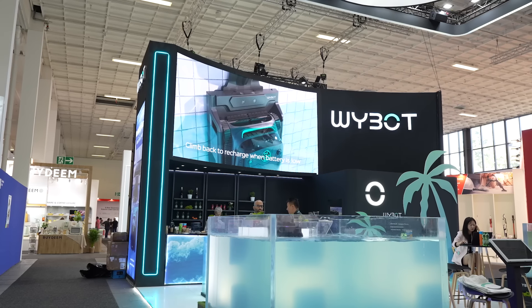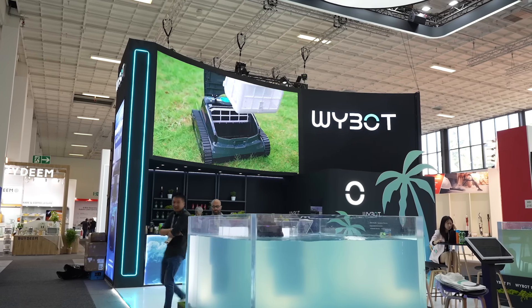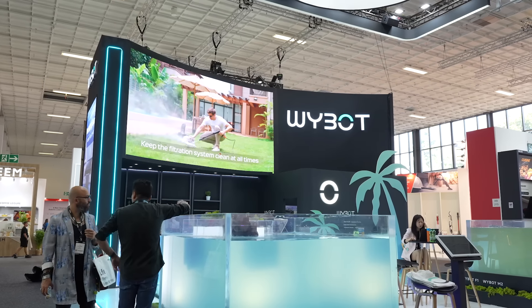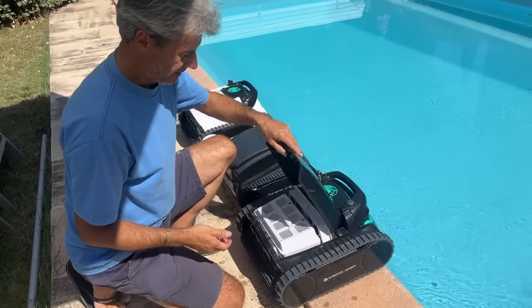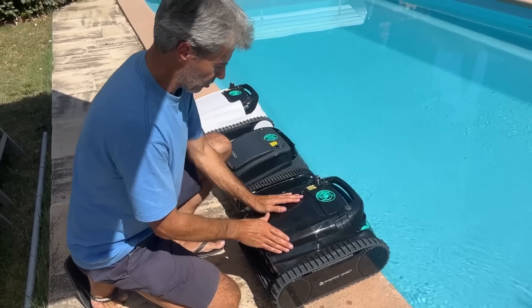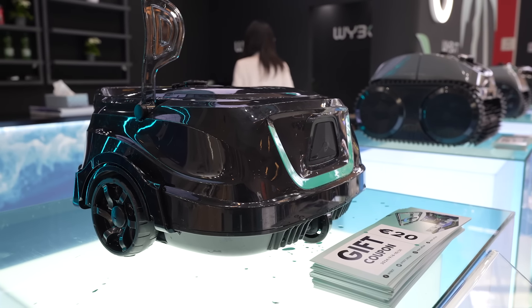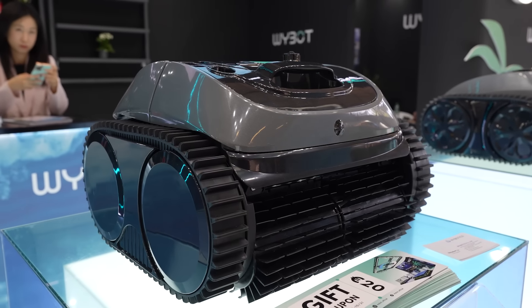At Wybot, we are trying to lead the technology of pool robots by creating real robots. What's a real robot? It's a machine that has a sensorial ability to really feel and sense its environment and react accordingly. We want to lead the technology in the pool cleaning industry, with robots that really behave like human beings — making decisions, sensing efficiently what they should do, and then doing it.